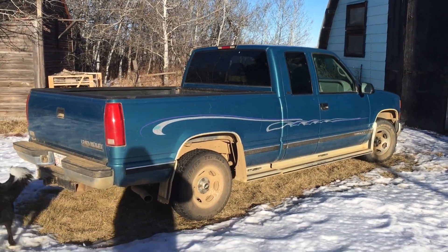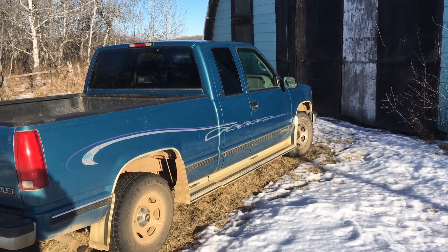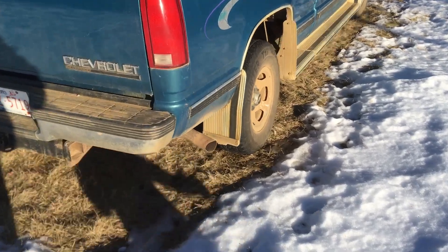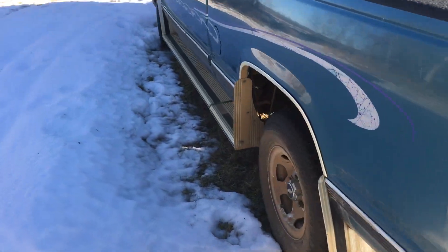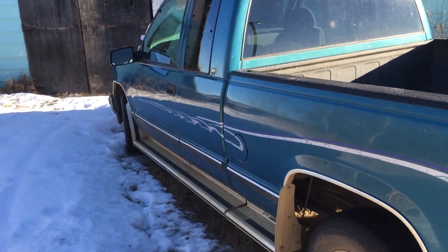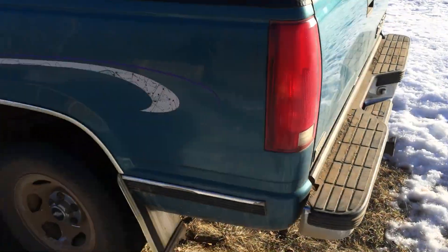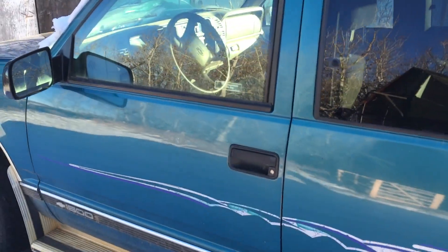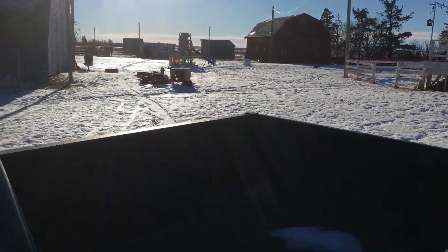Hey folks, it's Ben. I meant to get some more videos out but haven't quite had the content. But this is a pretty good one. I got my '98 Chevy Silverado here. We got our studded snow tires on her, but I parked it here a while ago — about two weeks ago at least — and it since snowed and then got icy and stuff. So we got to go to the dump today. We'll give the truck a start, get it warmed up a little bit, and then let's see how we do getting out of here.